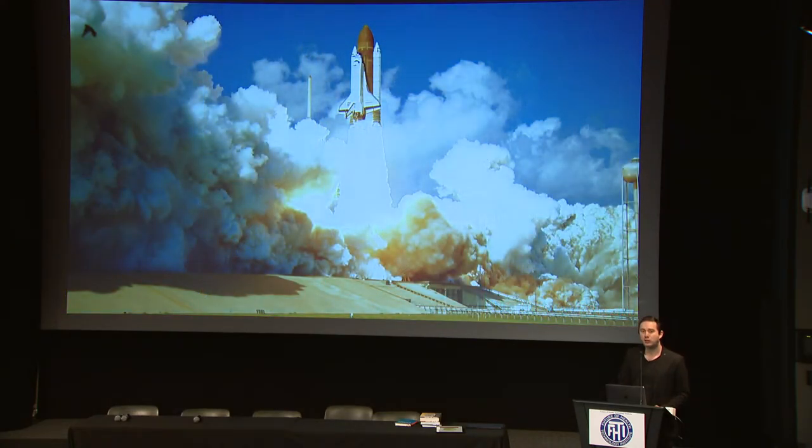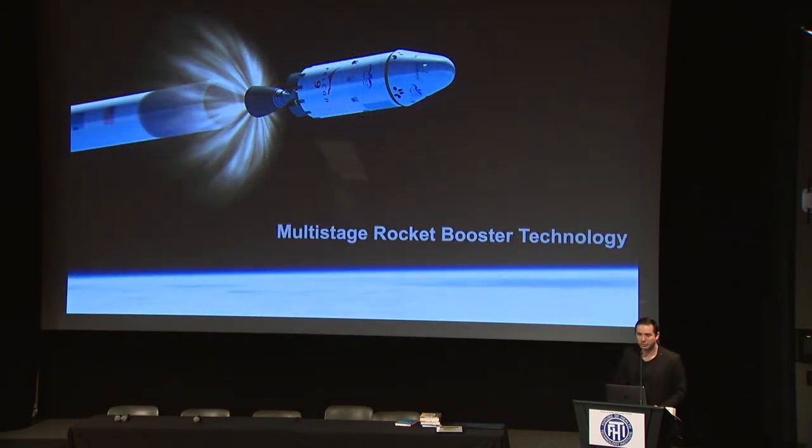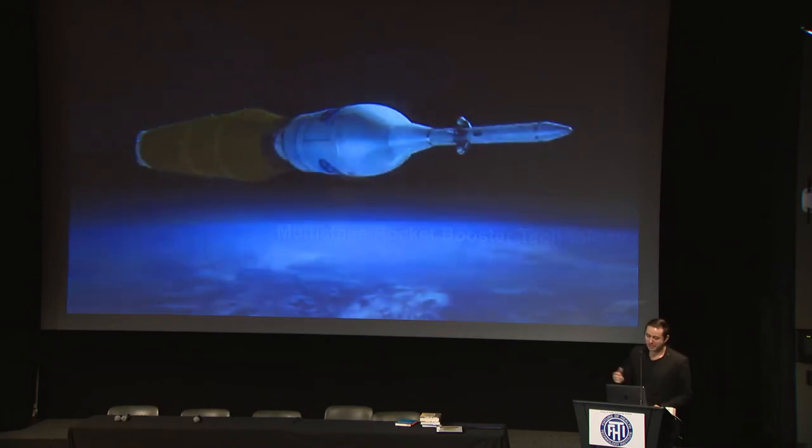We got inspired by how NASA was launching rockets to space. We were thinking about how we could develop a technology to transport different types of therapeutics in a very efficient manner. We started in cancer and then applied this technology to cardiovascular disease. The inspiration was the multistage rocket booster technology that allowed rockets to reach higher distances and deeper into space — because a single rocket was not enough; they needed a multistage system with multiple rockets to achieve great distances.